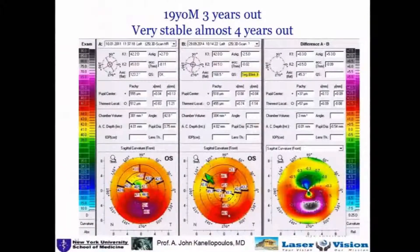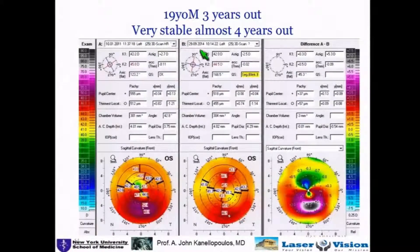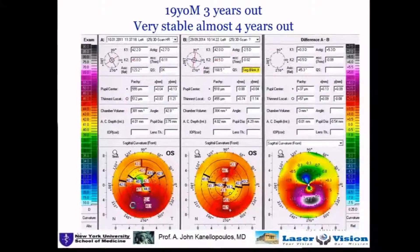These are very impressive long-term data. You can see this is almost five years before and after, resulting in an almost normal cornea. I'd like to draw your attention to the difference and how it is a mirror image of the cone.